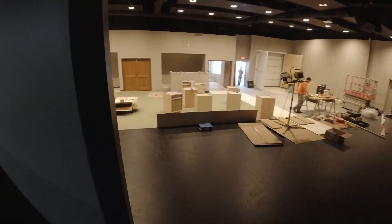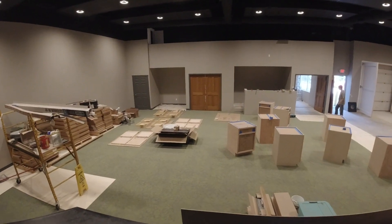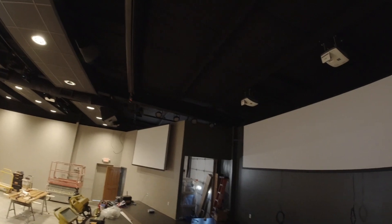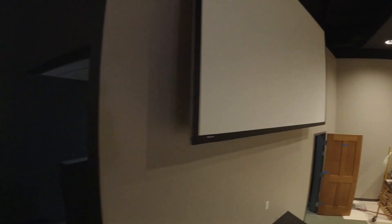And then we have our worship space. This is where we'll worship every Sunday. There will be 200 seats in here. As you can see, the lighting is installed. All the video and tech equipment is close to being fully installed. God is just doing a great, great work and we're so, so blessed. So there's your update at this point.